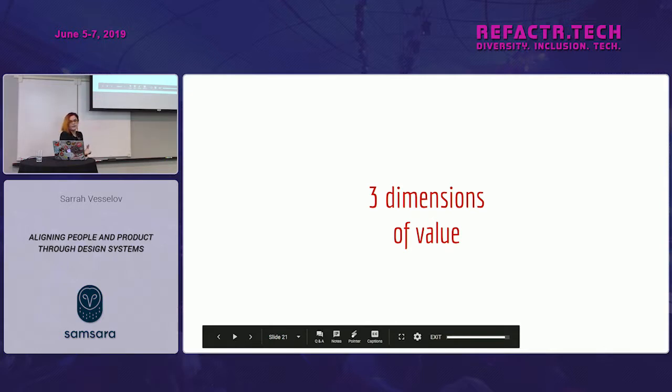I think it's really important to think of this in three dimensions of value — three target audiences. You've got the employees of the organization, which is you; you have the users of the product you're building; and then you have the organization itself. They are all benefactors of your design system.